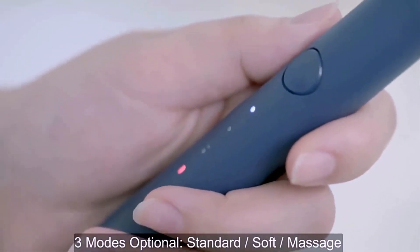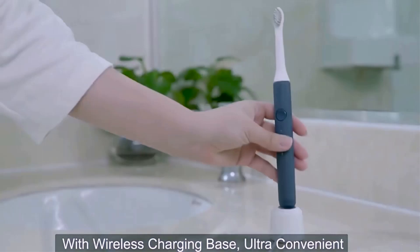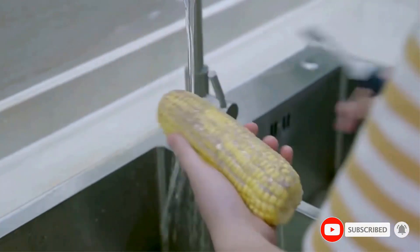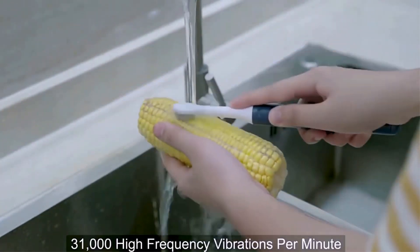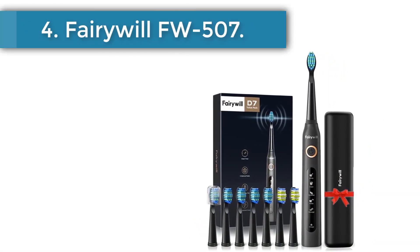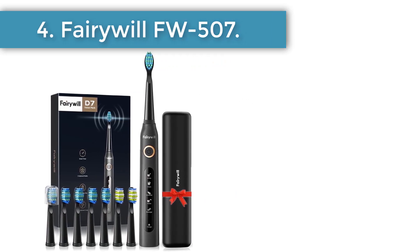Number three: Sucker ZX3. Number of modes: three — standard, soft, and massage. Vibration frequency per minute: 31,000. Battery life: up to 25 days with a 700mAh battery. Features a two-minute timer with a 30-second reminder, medium-hard bristles by DuPont, bulbous shape, indicator light, IPX7 water protection, inductive wireless charging. Available in pink and blue.